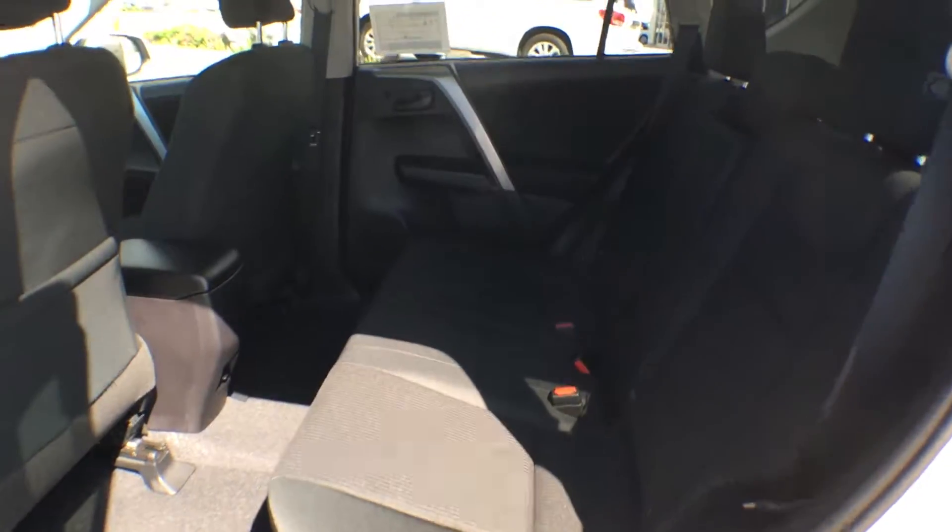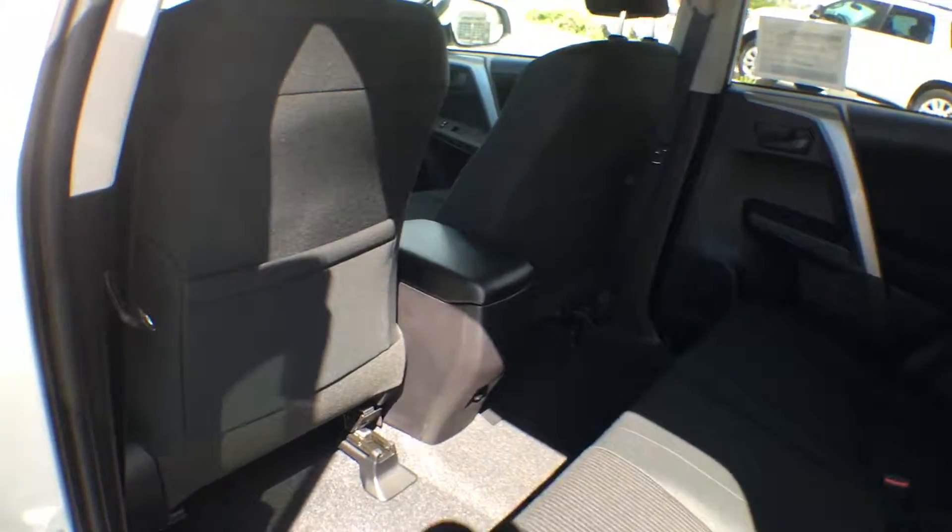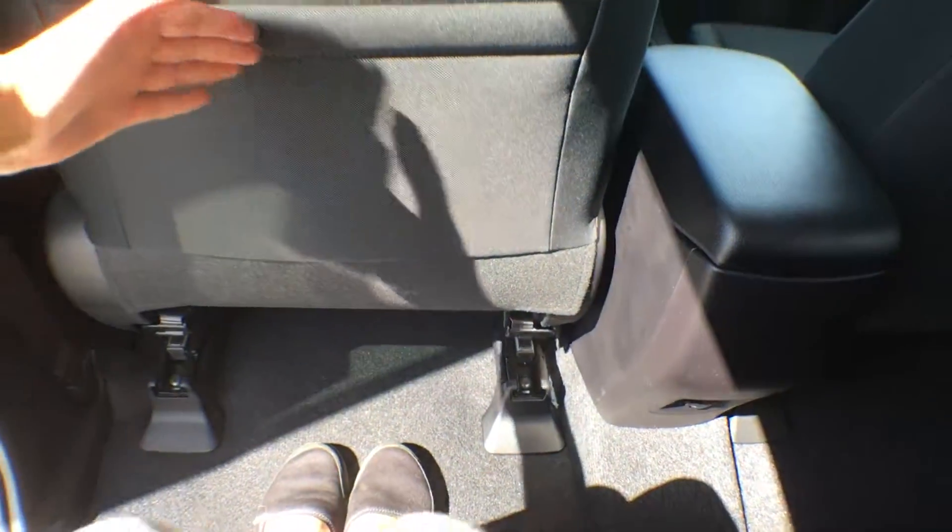The rear seating in the RAV4 is nice and spacious. We have contoured front seats in this vehicle, which allows for even more legroom. As you can see, there's tons of room between me and the driver. In the center compartment you also have a power outlet at the bottom, and the floors are slightly flat so you don't have to be awkward when sitting in the middle seat.